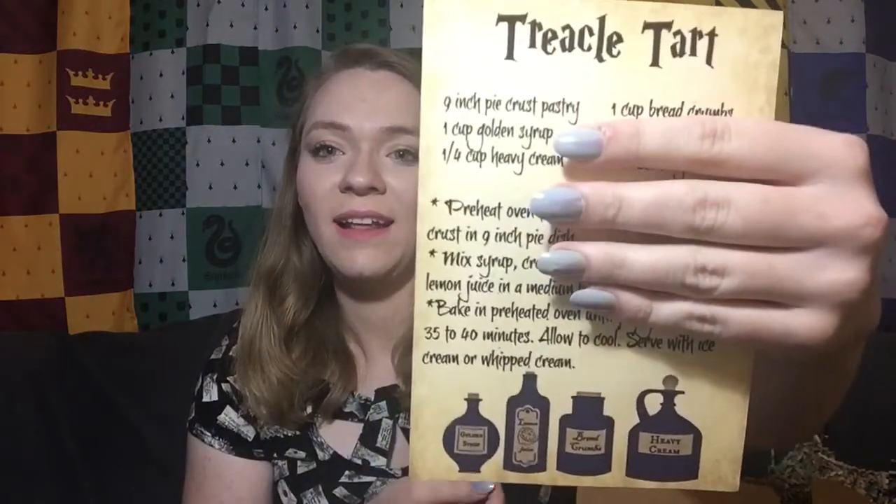Next is a recipe for treacle tarts, which is so cool. It has two sides — one says 'House Elves' Cookbook from the Kitchens of Hogwarts School of Witchcraft and Wizardry,' and the other side has the recipe. It really does feel like it would be a recipe you'd find at Hogwarts. I also appreciate that there's a recipe, because now I can bring a little bit of Hogwarts home to me. I'm excited to make this — maybe I'll do a video of this one too. That would be so fun.